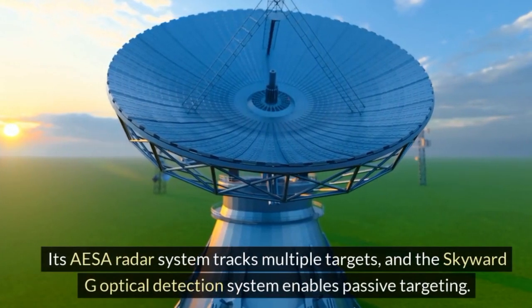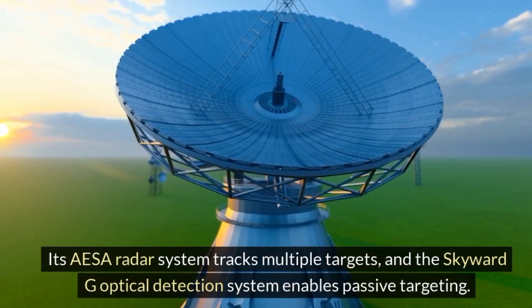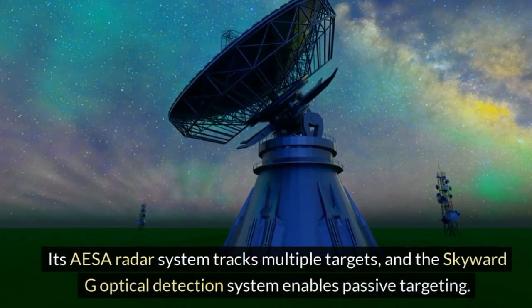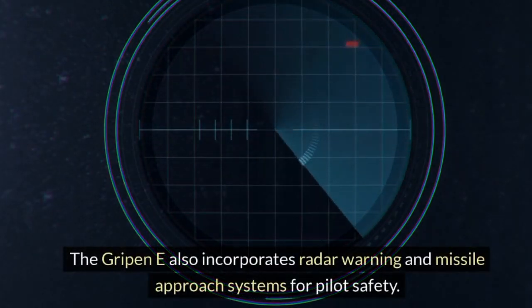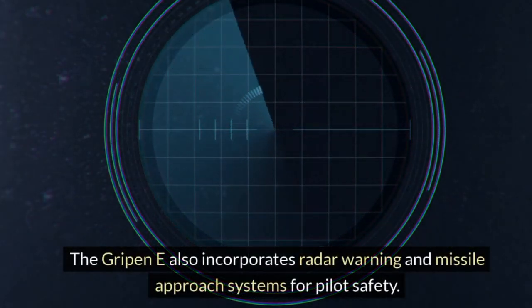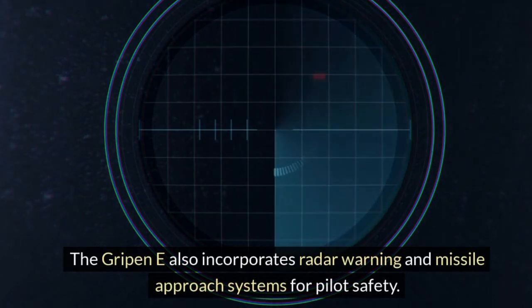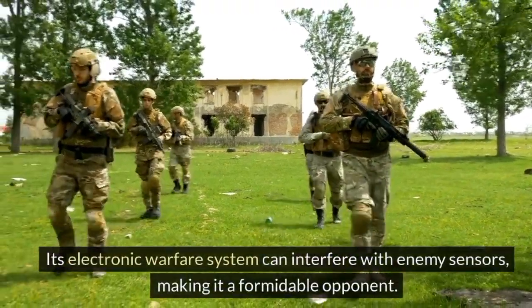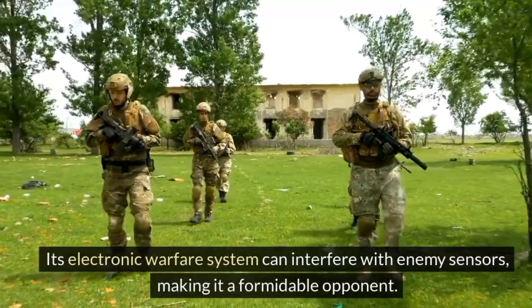Its AESA radar system tracks multiple targets, and the optical detection system enables passive targeting. The Gripen E also incorporates radar warning and missile approach systems for pilot safety. Its electronic warfare system can interfere with enemy sensors, making it a formidable opponent.